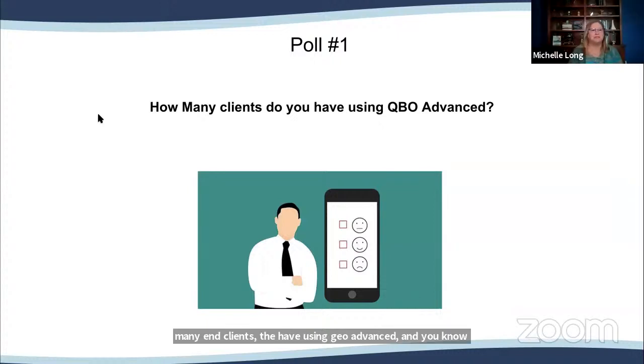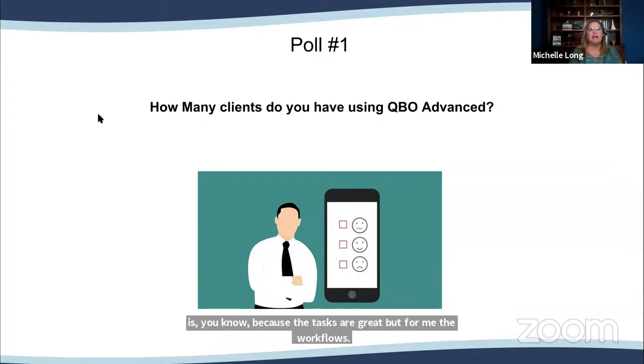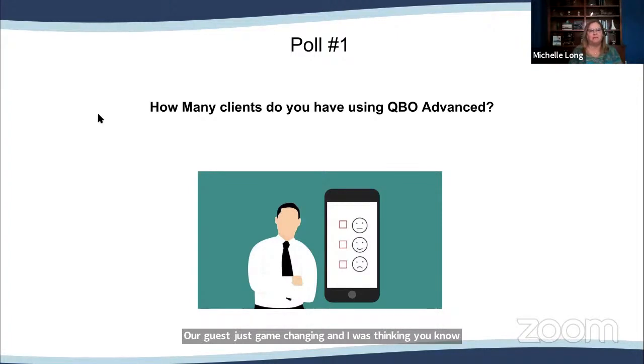As I was reviewing stuff getting ready for today's webinar and looking at these workflows, the workflows are just game-changing. That alone makes QBO Advanced really compelling for a lot of our small business clients. I'm so glad we now have that available in our QBOA. I can't wait to share this with everybody and demo that — show you how much time it can save by automating a lot of these workflows.